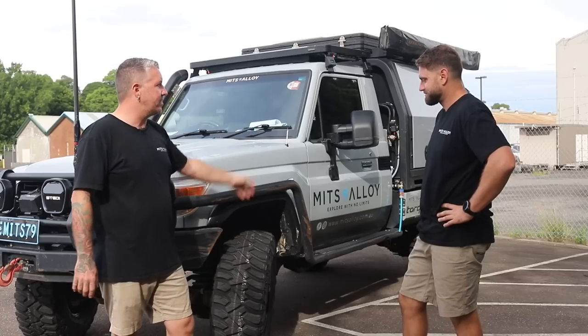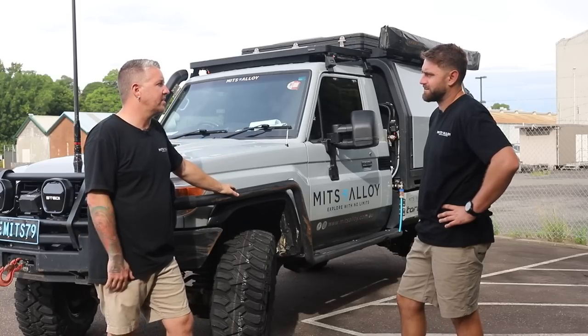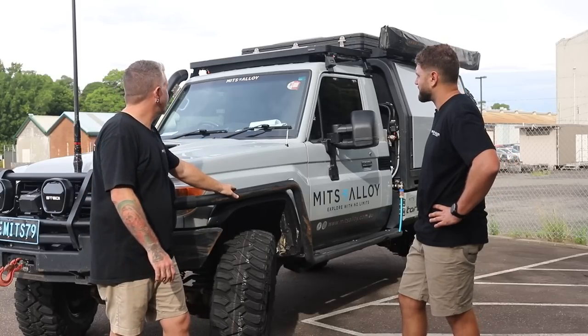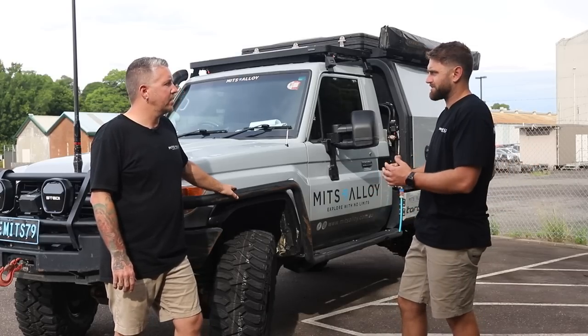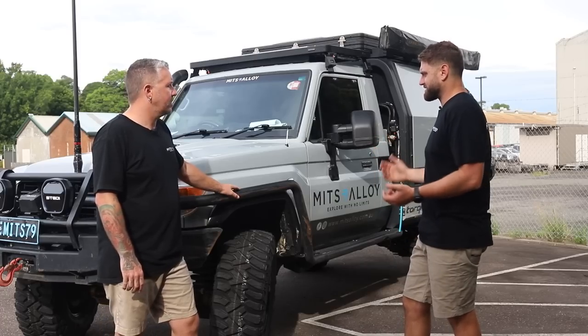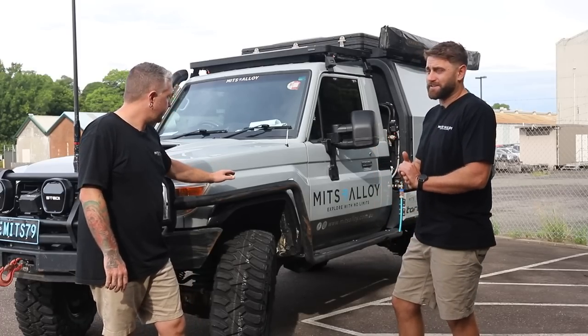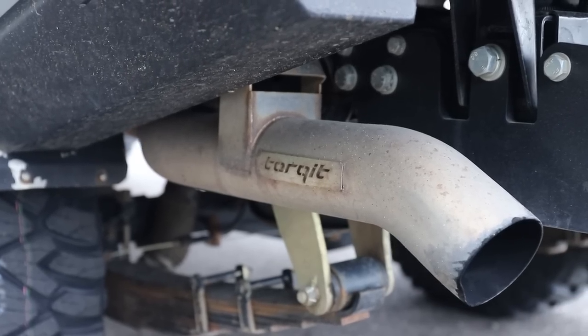We've got the big muddies, the rack on top, the snorkel — so many things you're competing against for noise. The Stano snorkel has made a noticeable difference compared to the Safari one. But the big turbo noise — if you like that sort of stuff it makes a great note, though after 15 hours it might get a little long in the tooth.